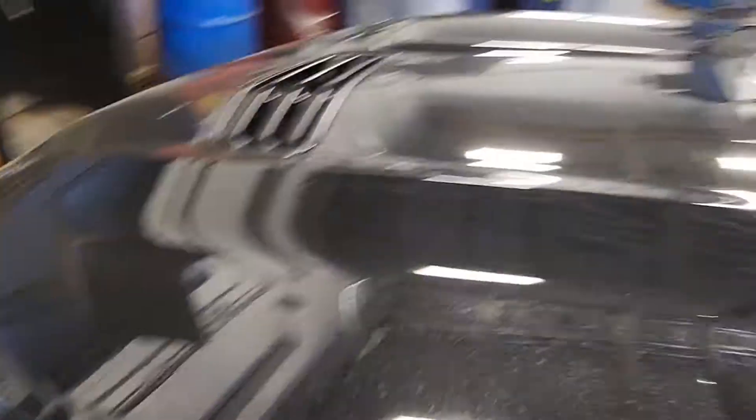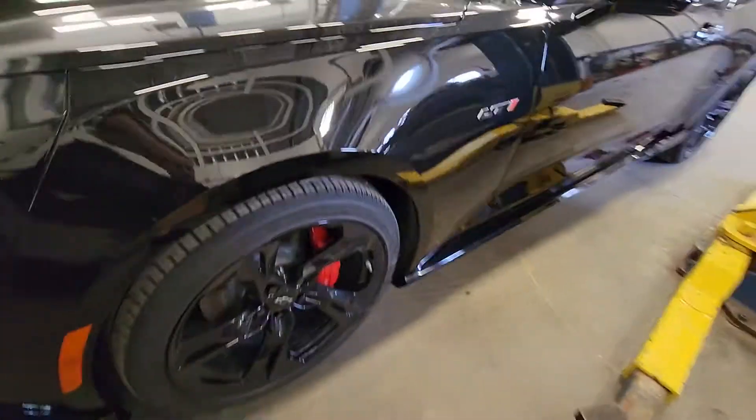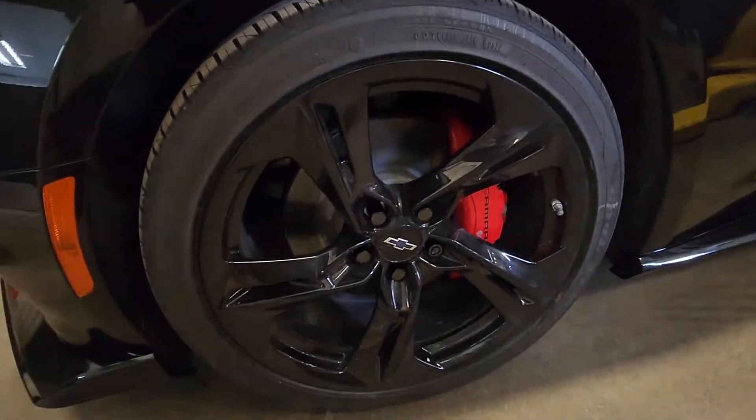I'll show you from the front. It has some really nice ground effects on it, and red Brembo brakes on it.